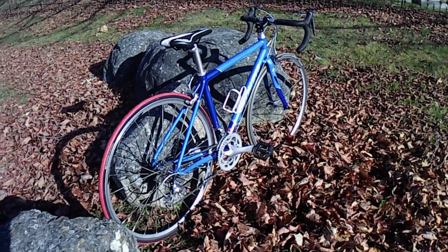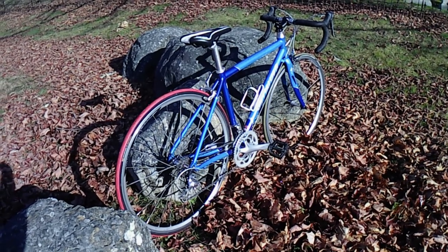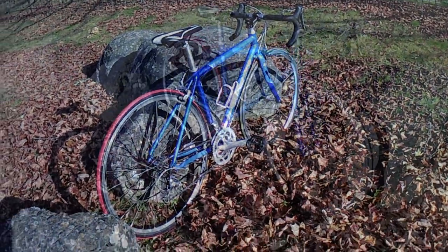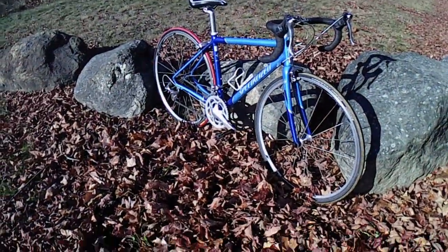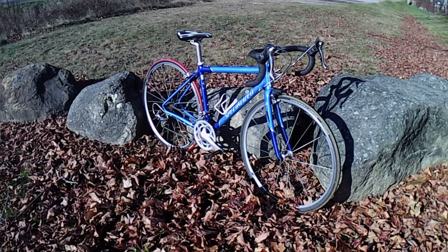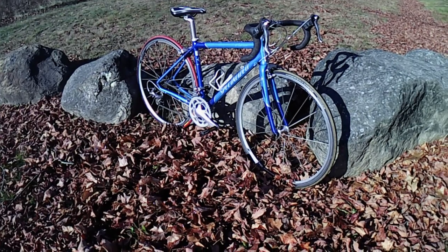Now, as I said, the Dolce is designed as a women's bike — clearly I am not a woman — but as far as I'm concerned that makes no difference with regard to the bike. It's a good bike with nice specs and I'm looking forward to a lot of miles on it.